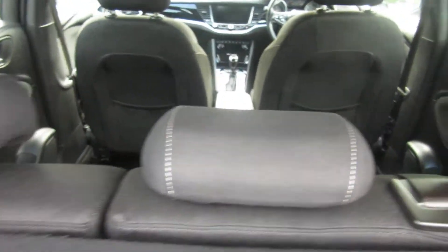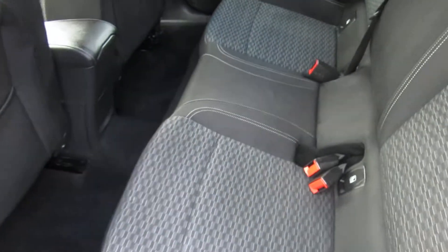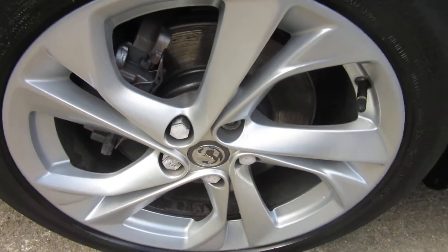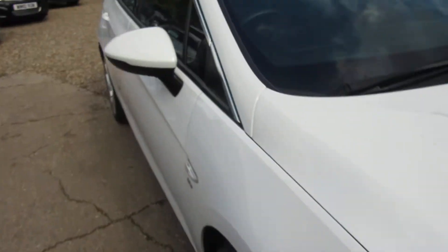The 1.6 diesel is only about £30 a year road tax — it's the low emission version. Nice boot space, clean interior, smart looking car. This is the new-shape Astra, the Astra K, on a 16 plate.